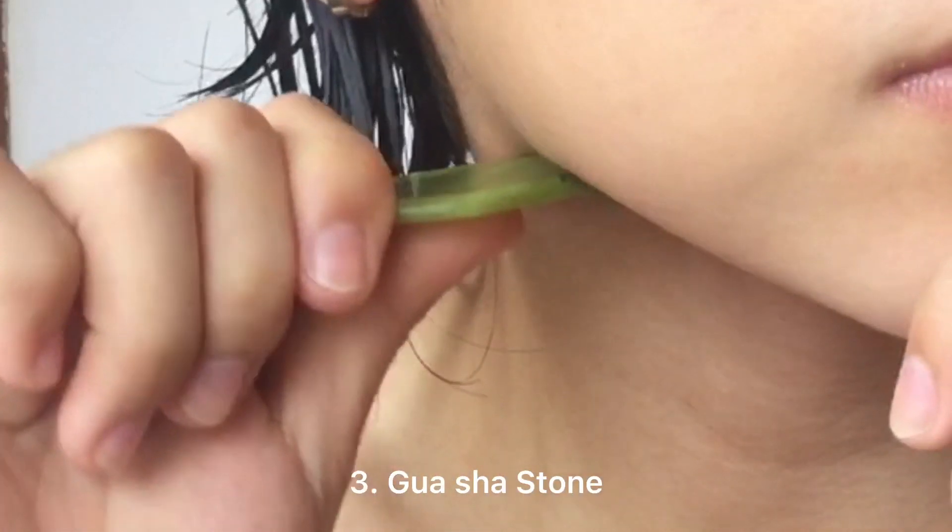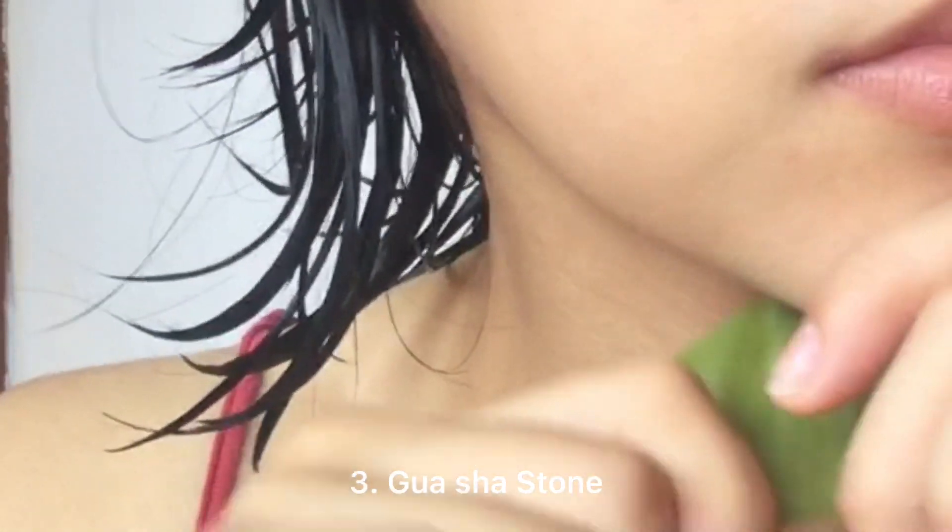Now, it is the best time to massage my face. I am using Gua Sha Stone. This method is known here in Asia.